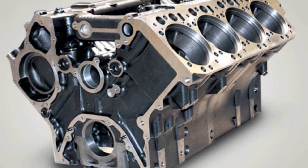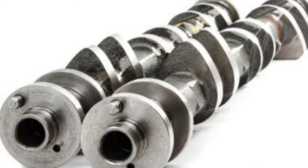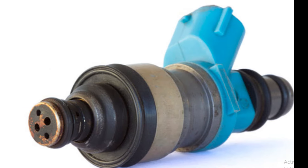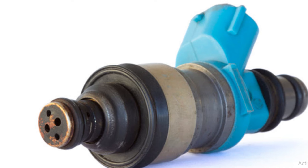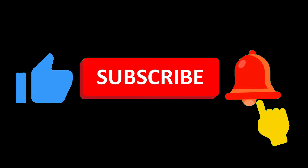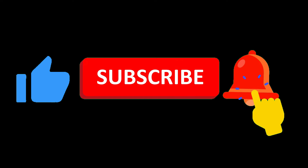Together, these five components — cylinder block, pistons, crankshaft, camshaft, and fuel injectors — form the heart of your car's engine, working in harmony to deliver power and performance. For more automotive insights, visit www.automotiveinsights.com. See you next time!